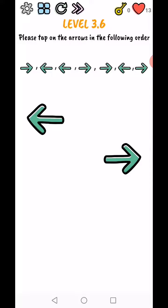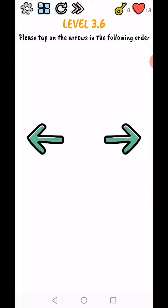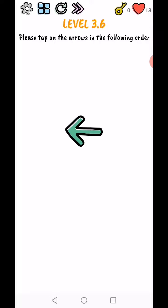Level 3.6 — please tap on the arrow in the following order: right, left, left, right, right, left, right, right, right, left, left, right, right, left. Then move this sign to the right side.